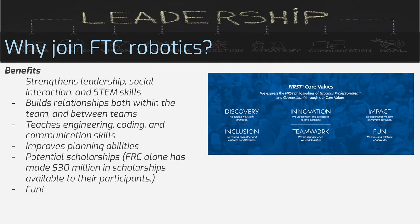Why join FTC Robotics? Being on a team strengthens your leadership and social interaction, builds relationships with other team members and between teams, and teaches engineering and communication skills. It also improves planning skills, since it takes a lot of planning to design and build a robot. There is also some money involved — the league above FTC, FRC, has made 30 million dollars in scholarships available to participants. And it's also a lot of fun.